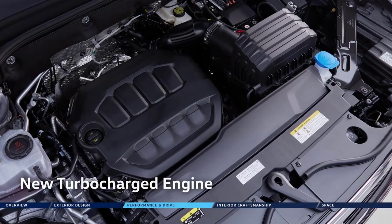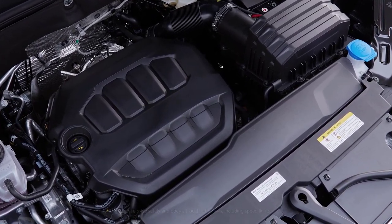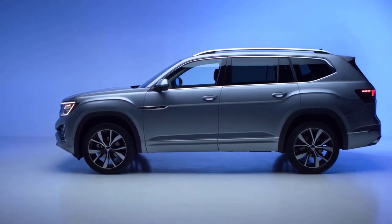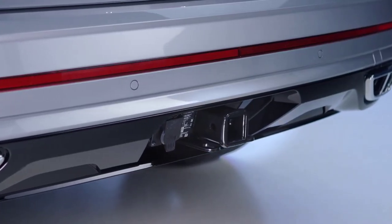Under the hood lies a state-of-the-art turbocharged four-cylinder engine, producing 269 horsepower and 273 pound-feet of torque from just 1,600 RPM. But what does that mean for you in the real world? Instant response, confidence-inspiring passing power on the highway, and a robust 5,000-pound towing capacity.